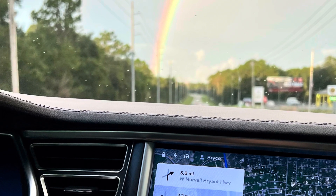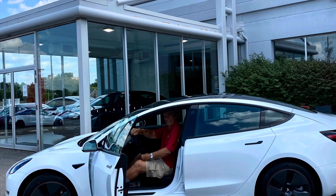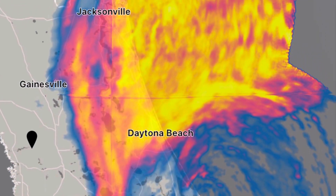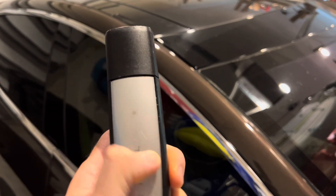I figured I'd update you guys on the current situation. I've had a lot of friends recently buy Teslas, like my friend here, and I do get a lot of questions about what's going on with the storm, the hurricane, and charging — and what have you done with your Tesla.